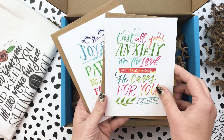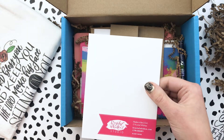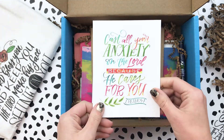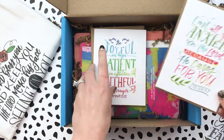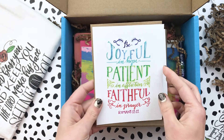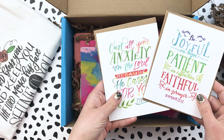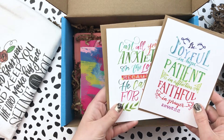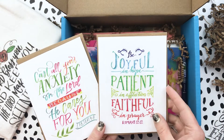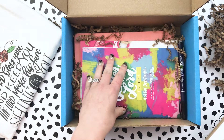Also included are some of her hand lettered cards that come with a craft paper envelope. These are super thick, durable, and strong — blank inside, which I love. One is geared toward anxiety: 'Cast all your anxiety on the Lord because he cares for you.' If you know someone going through something, it's just a beautiful card to send to them. The other one says 'Be joyful in hope, patient in affliction, faithful in prayer.' Both are beautiful hand lettered cards. I love having cards on hand, so those will be really fun.